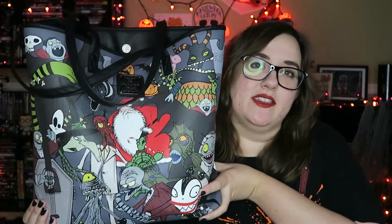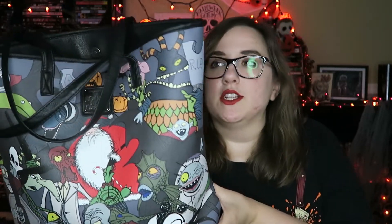We got these in at work because we got a whole bunch of awesome Nightmare Before Christmas stuff because of the anniversary. So as soon as it was October, I transferred my stuff to this bag. I'll go through what's in my bag — hopefully this is entertaining.